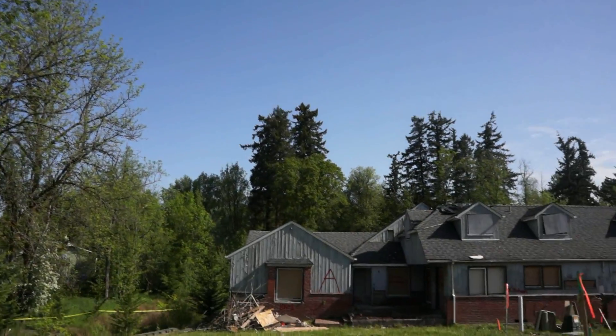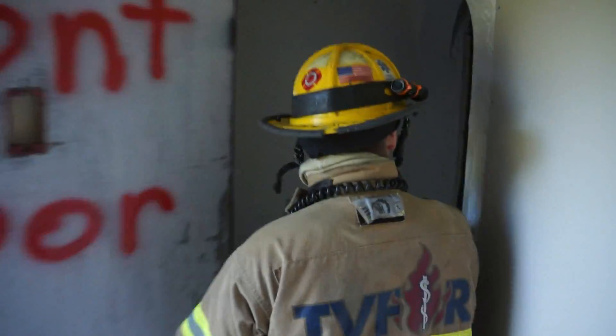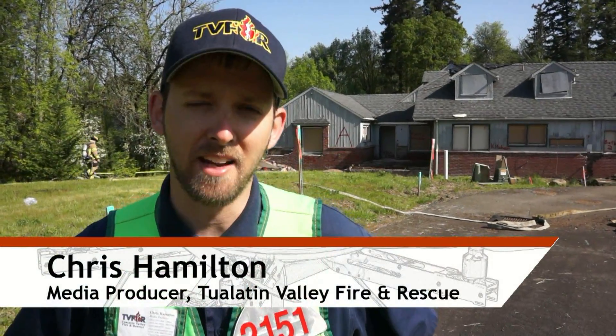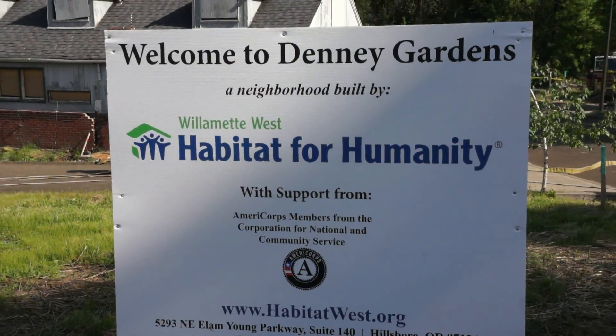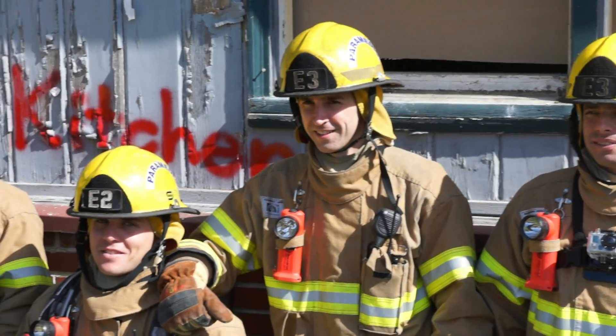Houses are rare and precious commodities, so I asked how the firefighters got permission to burn this one to the ground. We acquired these structures from Habitat for Humanity. They're looking to build on this property, so they wanted to figure out the best way to utilize it, and they contacted us and said hey, we have the structure, we'd love for you guys to be able to use it, which worked out really well for us and our new recruits.